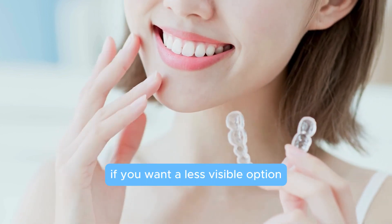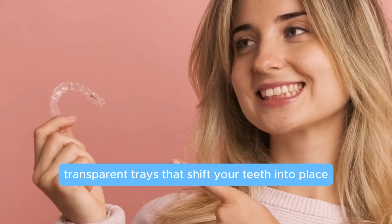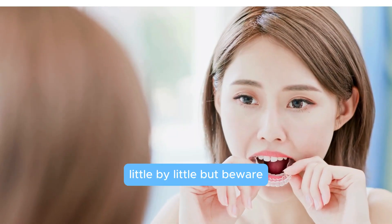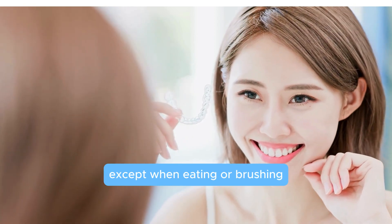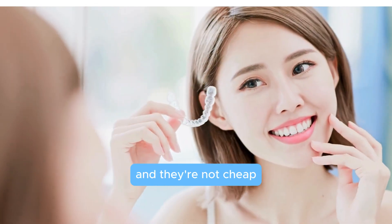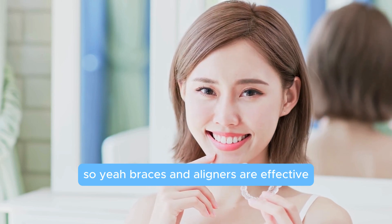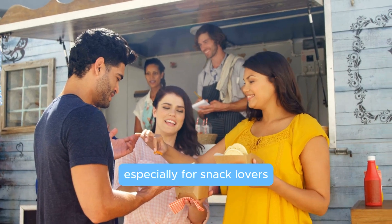Invisible aligners are transparent trays that shift your teeth into place little by little. But beware — they require commitment. You've got to wear them all the time except when eating or brushing, and they're not cheap. So braces and aligners are effective, but they come with their own set of challenges, especially for snack lovers.